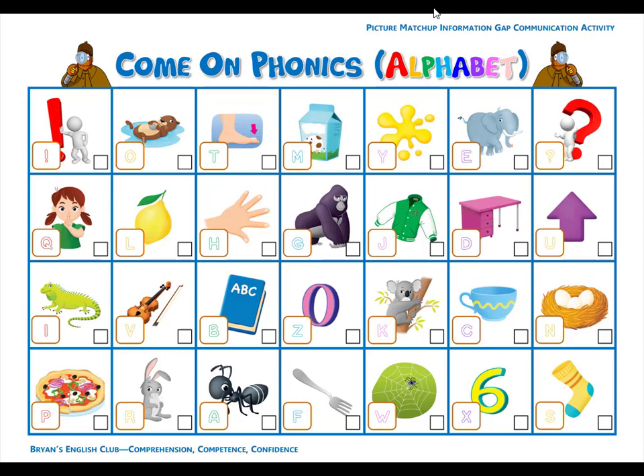Number one. L is for lemon. L, l, lemon. It is a big yellow lemon. Number two. Z is for zero. Z, z, zero. Five minus five equals zero.